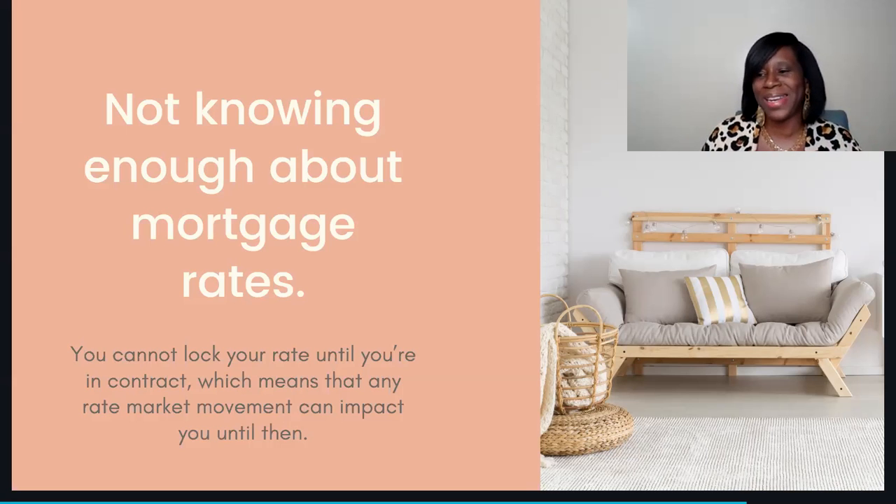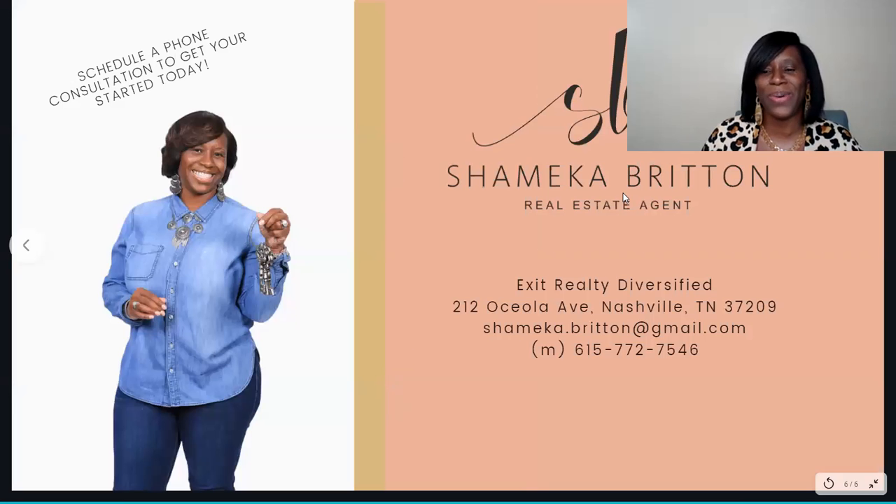My name is Shamika Britton and I'm so thankful that you are here with me today. Stay tuned for our next Tip Tuesday — I'll post about it with a little information and then do a video. This will be available on my YouTube channel, which is Shamika Britton. You can also find me on Instagram and Facebook as Nashville Fab Living, and please visit my website at NashvilleFabLiving.com.